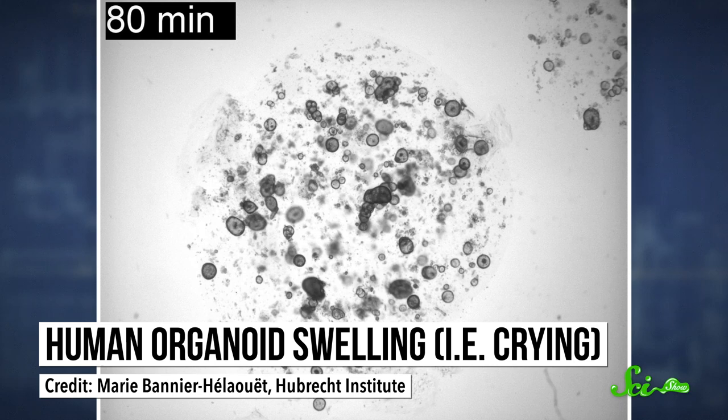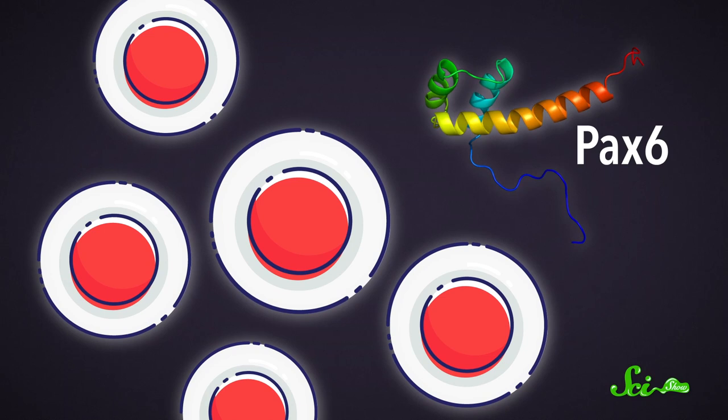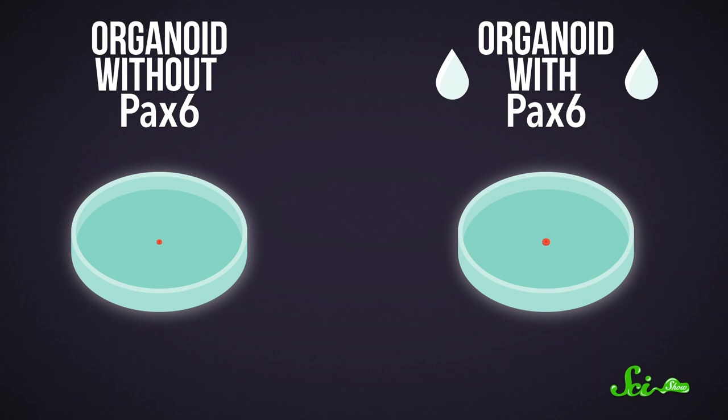But the researchers weren't done there. They took some of the stem cells made from mice and then deleted a gene called Pax-6, which is involved in eye development. Then they raised those cells into tear gland organoids lacking that important gene. These organoids not only grew more slowly, but weren't able to produce tears, which means this gene was crucial for proper tear gland development.